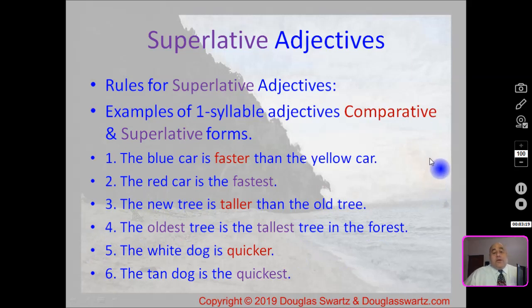Here's a comparison with comparative and superlative adjectives side by side. Example one: the blue car is faster than the yellow car — faster is comparative, comparing two cars. Number two: the red car is the fastest — there are more than two cars, so the red one is the fastest.